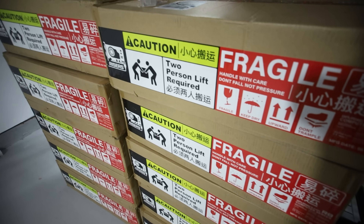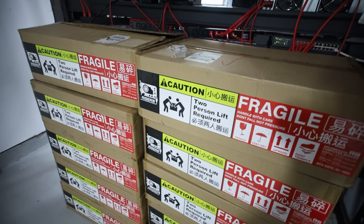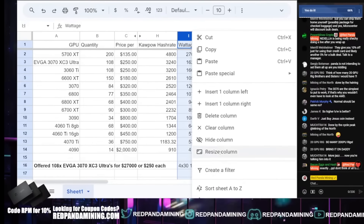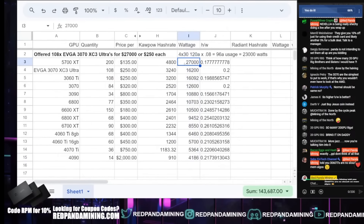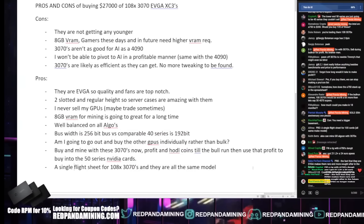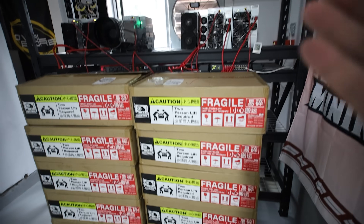Hey guys, RPM here. Hope you're doing well and having a really great day. I wanted to give you guys an update regarding the GPUs that I may have bought over the weekend. We did do a live stream covering whether I should buy 108 RTX 3070s for around $26,000 to $27,000. You guys can go check it out. I have gone ahead and purchased those 108 3070s.